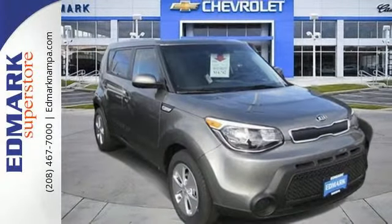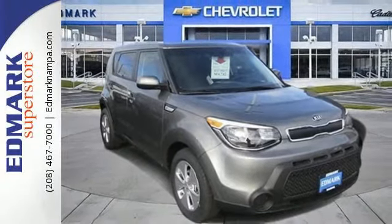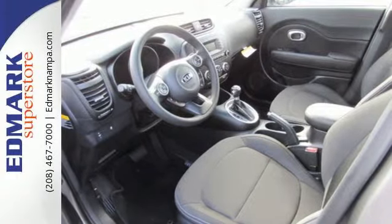Safety, convenience, cargo room, and fun times — marvel at all it can do when you come in for a test drive.